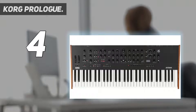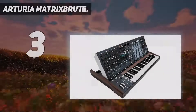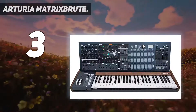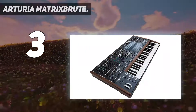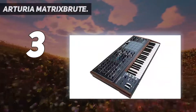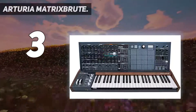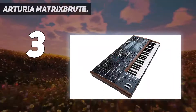At number three: Arturia MatrixBrute. There's a lot on offer performance-control wise. Besides the extremely powerful matrix, legato glide, mono, duo/split, and three-note paraphonic modes are also available. You can play standard leads but also three-note chords with envelope articulation, and the MatrixBrute sounds great in this mode. It has five unique modulatable bucket brigade delay-based analog effects which sound wonderful blended with the VCOs.